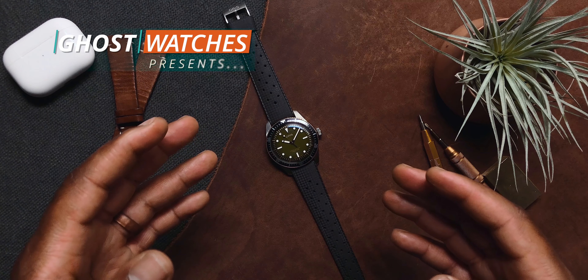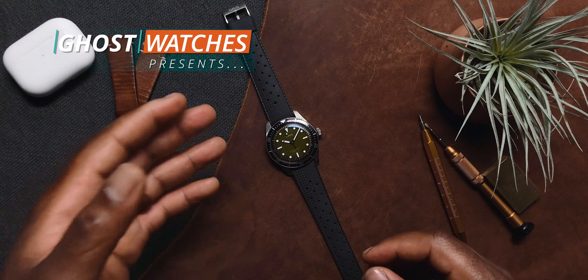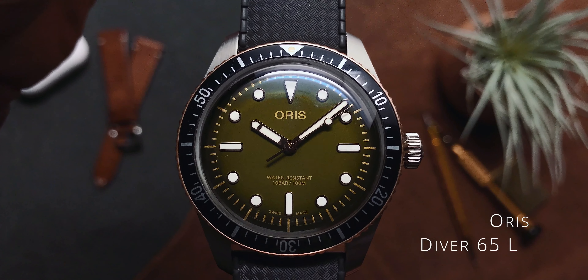There are only 100 of these in the world, and today we get a chance to take a closer look. This is Ghost Watches, I'm Casper, and today we get a chance to take a closer look at the Horus Diver 65.